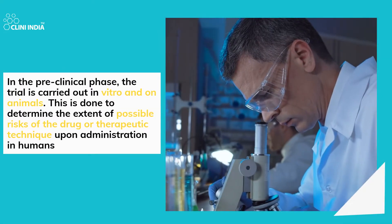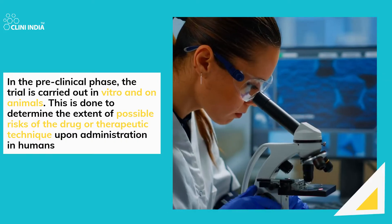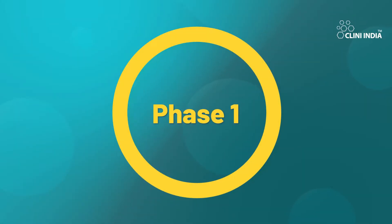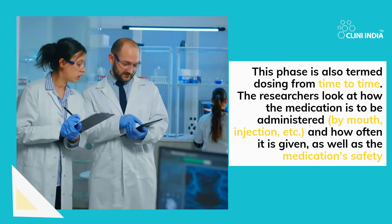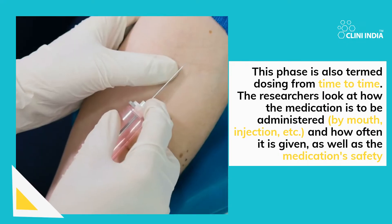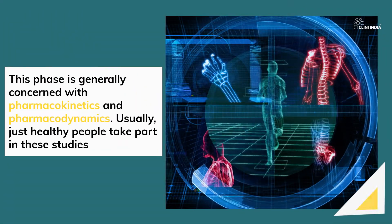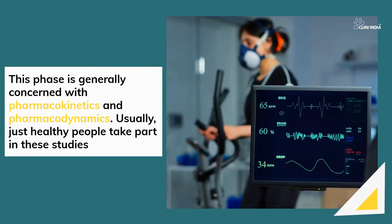In the preclinical phase, the trial is carried out in vitro and on animals. This is done to determine the extent of possible risks of the drug or therapeutic technique upon administration in humans. Phase 1 is also termed dosing from time to time. The researchers look at how the medication is to be administered — by mouth, injection, etc. — and how often it is given, as well as the medication's safety. This phase is generally concerned with pharmacokinetics and pharmacodynamics. Usually, just healthy people take part in these studies.